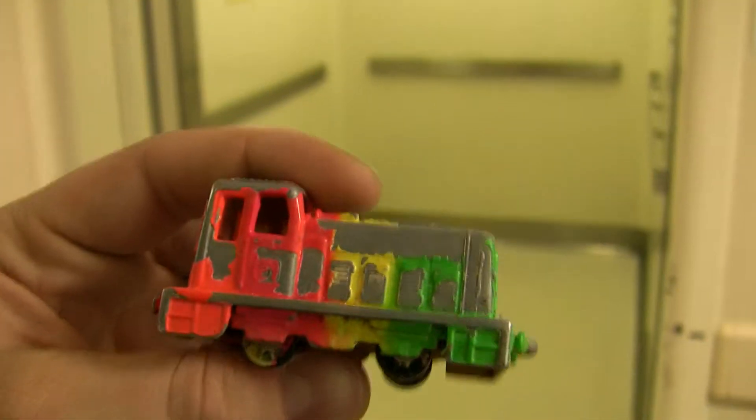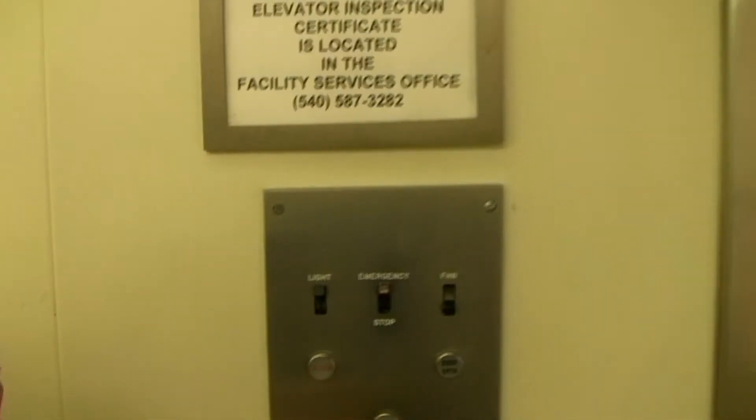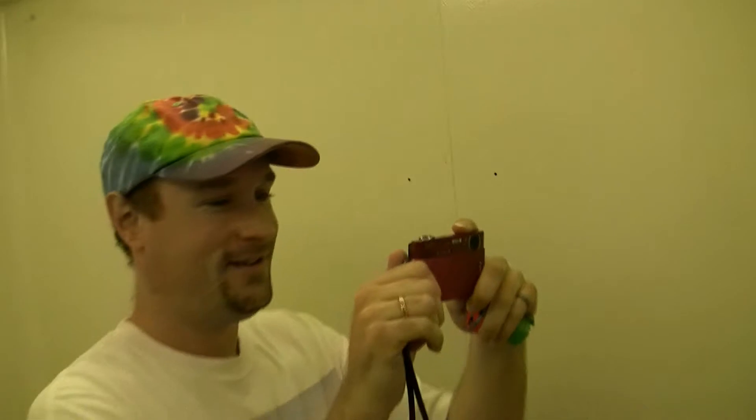This is the Dominion. This is elevator number two, Bedford Memorial Hospital, Bedford, Virginia. It's a Dominion.